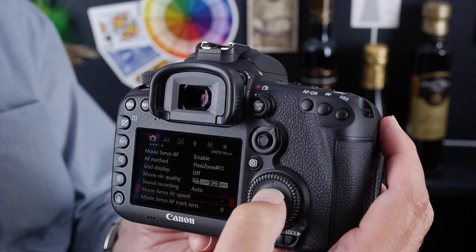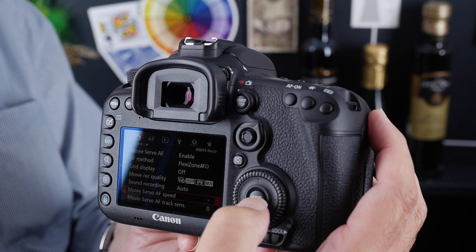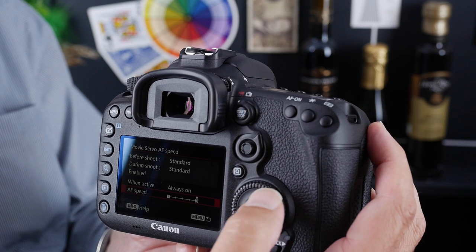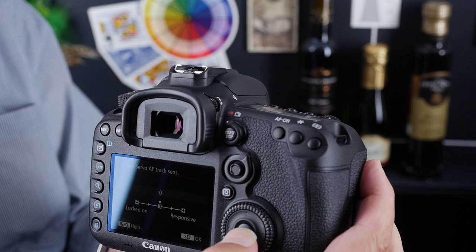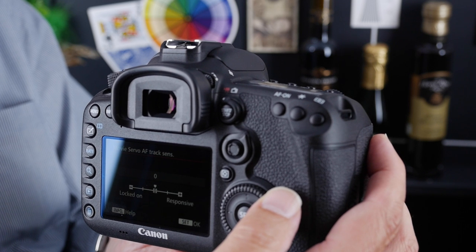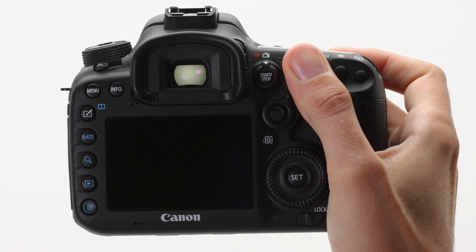Two of the most interesting new features for video on the EOS 7D Mark II are the adjustments for movie servo AF speed and movie servo AF tracking sensitivity. We have the ability to adjust the speed from the fastest point — at zero on this scale — and move it in one-stop increments all the way down to level four. We also have the ability to adjust tracking sensitivity: how long the camera will remain focused on the subject as a new subject enters the focusing area. You can control that and make the transitions of focus look much more natural.